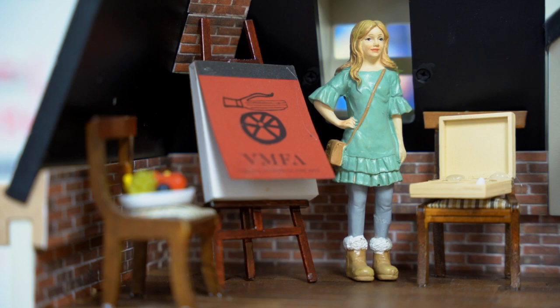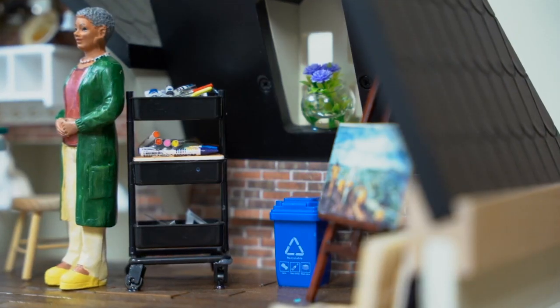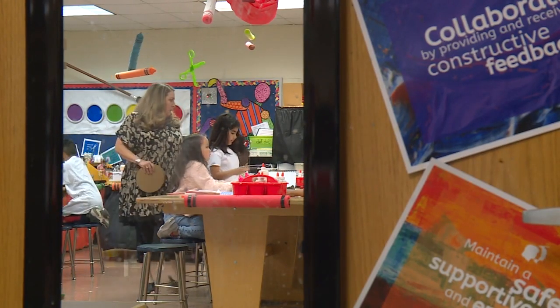I like that because the kids need to know that their classes at the museum are something they can take. Small art to help learn big lessons. Thank you. In Chesterfield, Rob Cardwell, CBS 6 News.